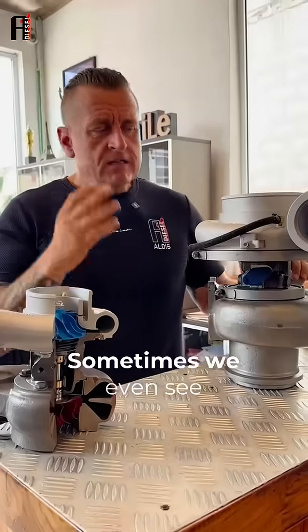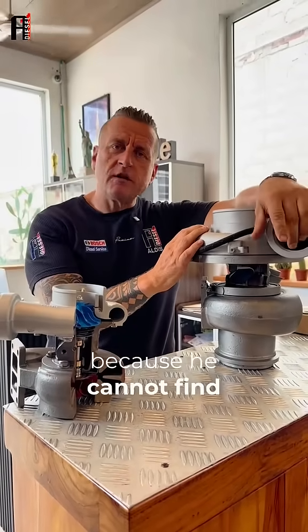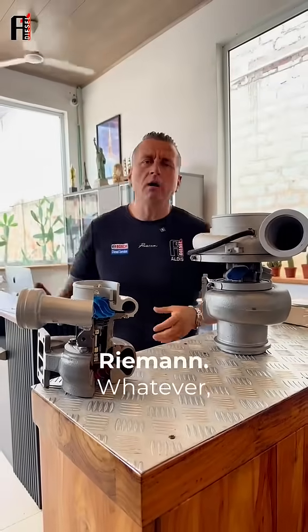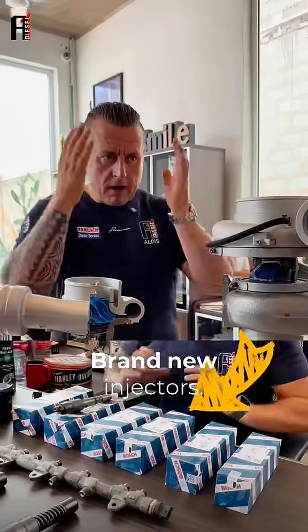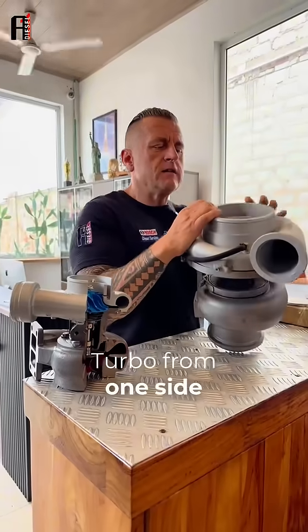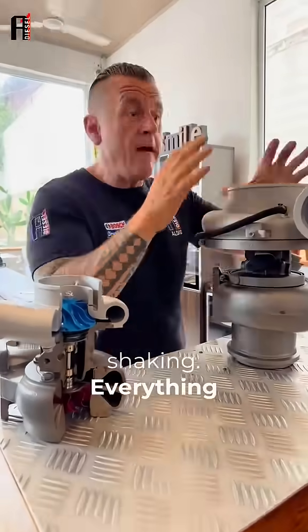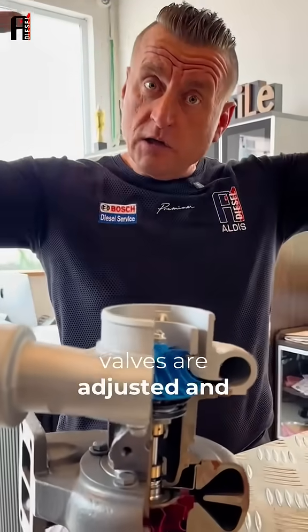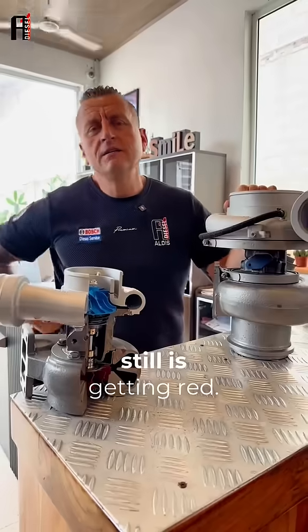When that happens, sometimes we even see the owner just park the machine because he cannot find a solution. They keep changing injectors — new set of injectors, again and again — and there is no solution, because everything seems to be alright: brand new injectors, turbo, from one side looks perfect, not shaking, from the other side looks perfect, not shaking. Everything seems to be alright, but also in the head the valves are adjusted and all other reasons — yet the manifold is still getting red. Let me open you this secret.